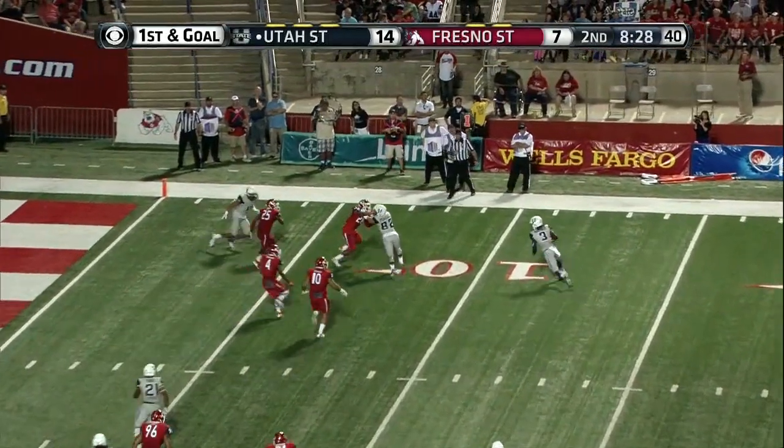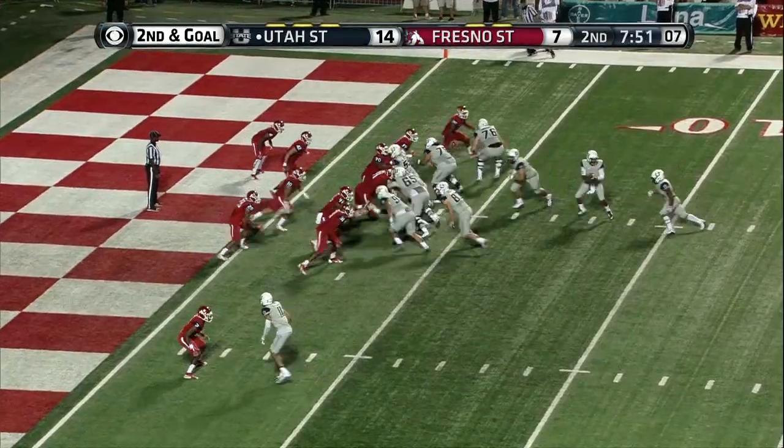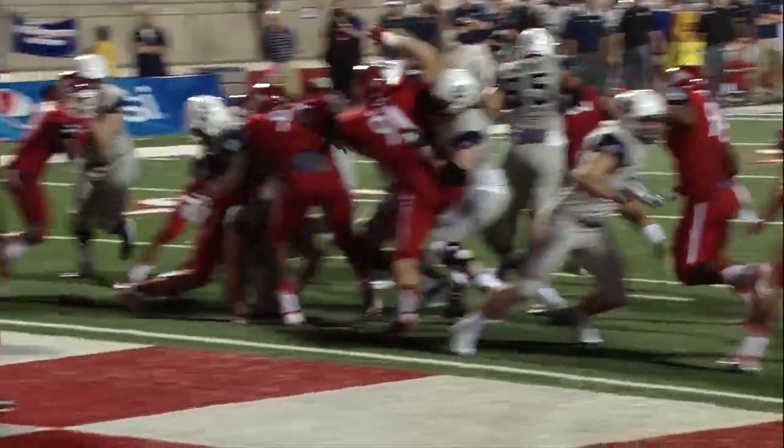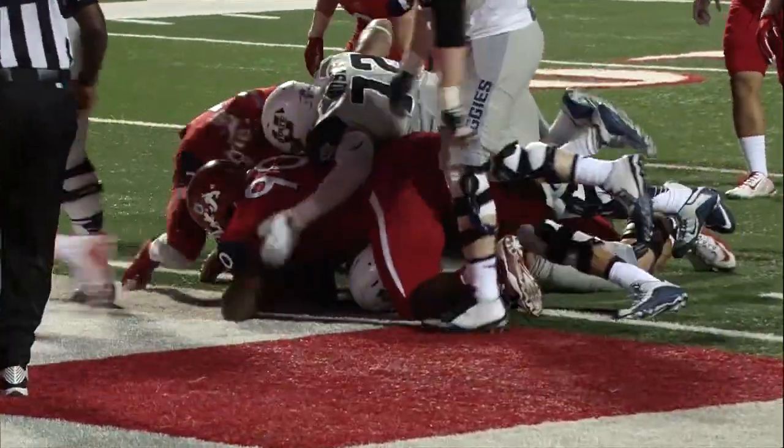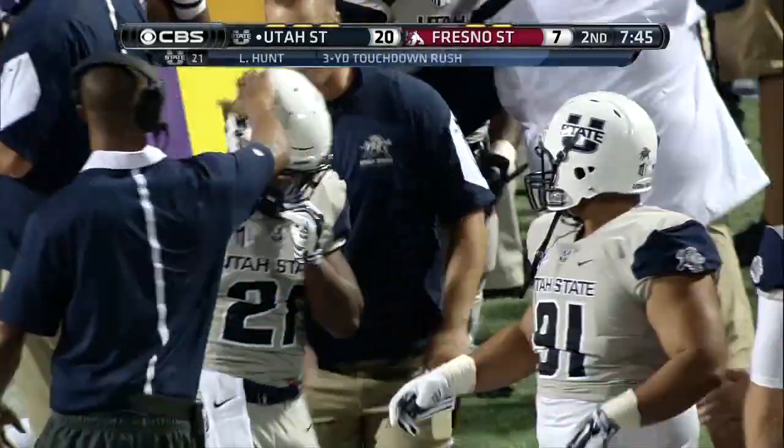Fire shotgun, fires it out. Devontae Robinson. Believe Walker, he's smaller. Miss, miss, miss, miss — Touchdown, Utah State.